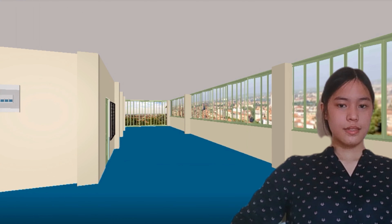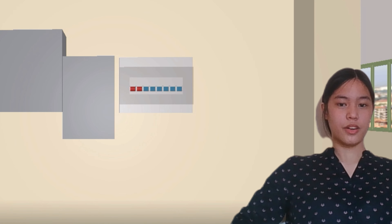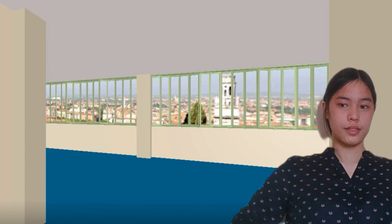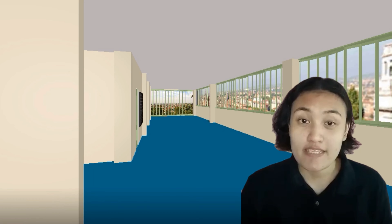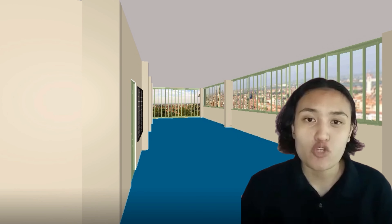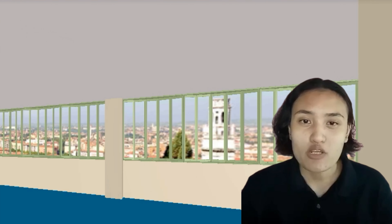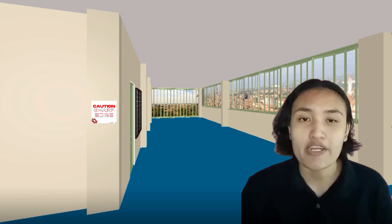Last but not least are the protruding poles with sharp edges. We also saw wires that were only covered in electrical tape, which might be dangerous when it rains excessively. If moving along the side of the hallway, students should not sprint or act recklessly in order to prevent injury from the stick-out and sharp-edged posts. The open wires should be covered with strong electrical tape, or if funds are available, replaced with new ones. In the meantime, we will put up a notice letting students know to be careful on that side of the corridor to avoid any accidents.